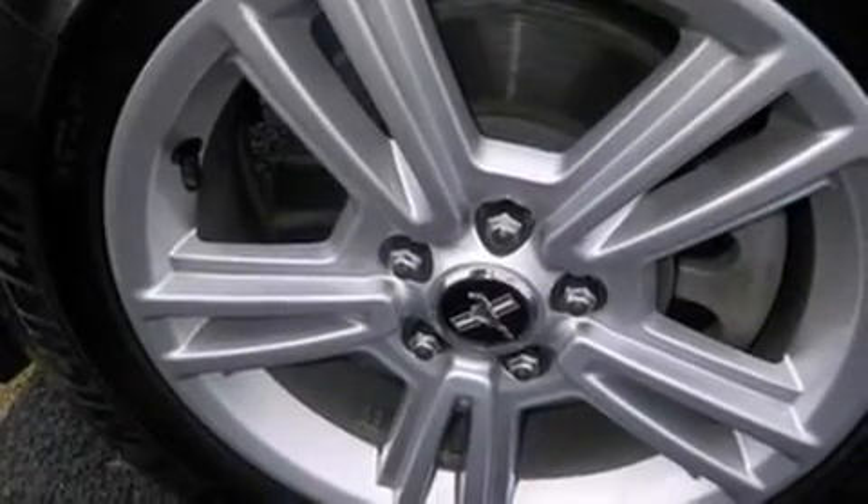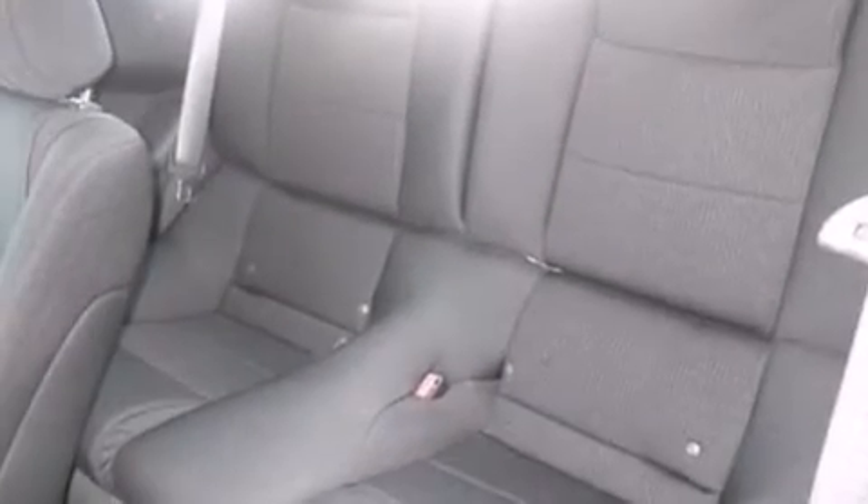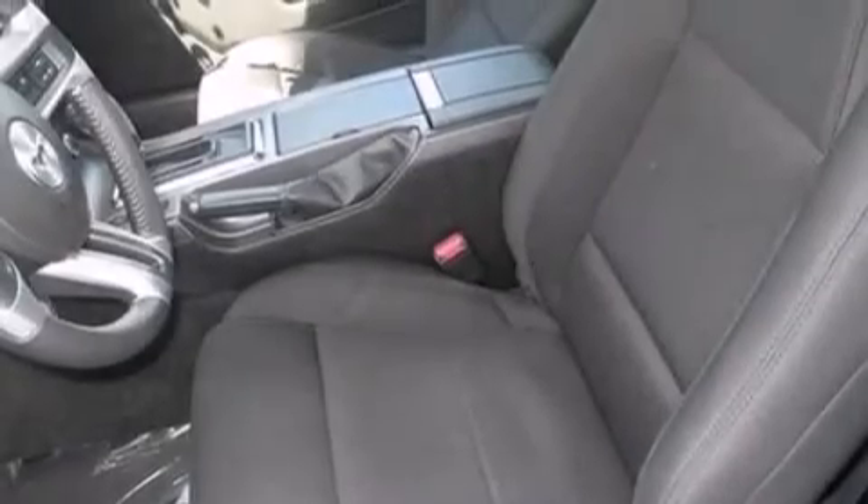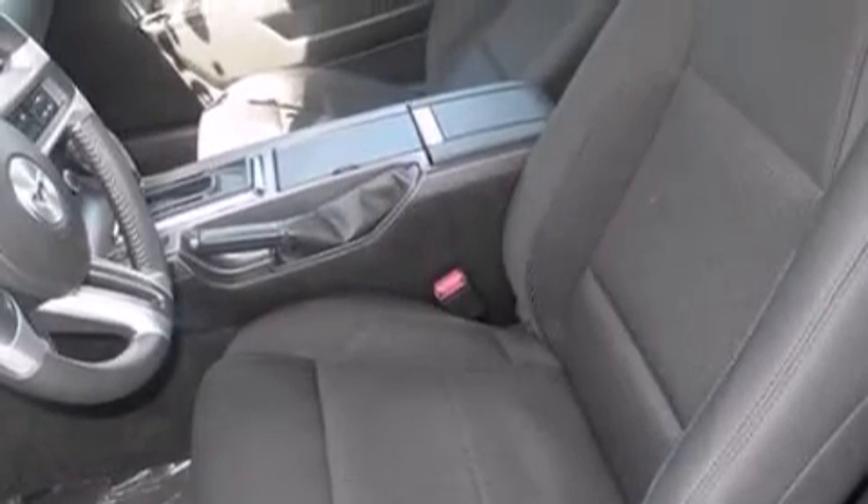The following features are also included: air conditioning, a pass-through rear seat, cruise control, a CD player, a leather-wrapped steering wheel, an illuminated driver's side vanity mirror, a passenger side air bag, steering wheel mounted controls, and full power accessories.